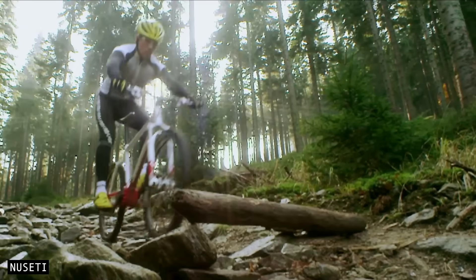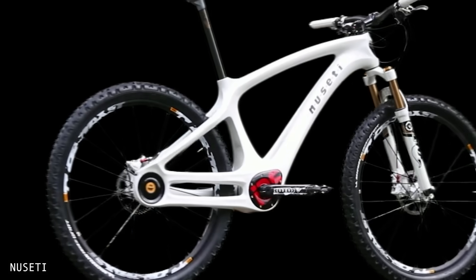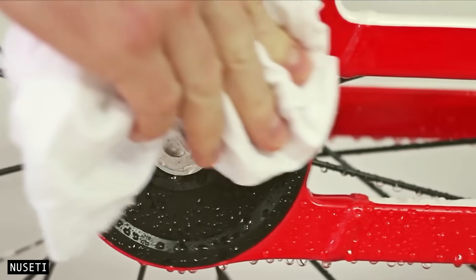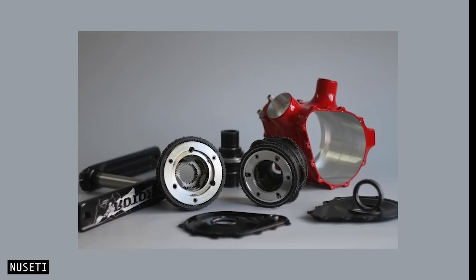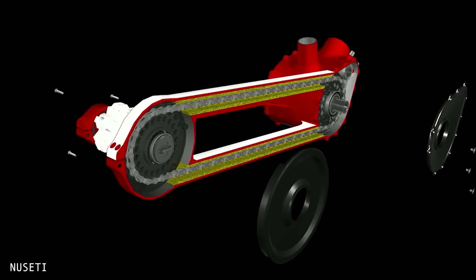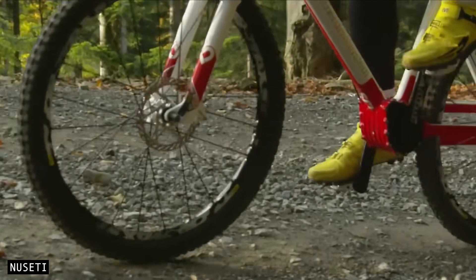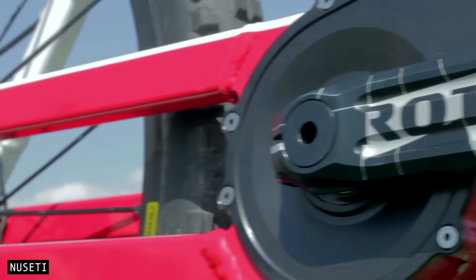Stepping away from traditional chains, we have a drivetrain entirely housed within the frame. Nuzetti has spent over a decade developing its inner drive system, a fully enclosed drivetrain designed for minimal maintenance, easy cleaning and outstanding durability. At its core is a proprietary 16-speed planetary gearbox located at the crankset, developed in collaboration with gearbox software specialists KISSsoft. It offers a wide 573% gear range, with evenly spaced steps for consistent pedalling performance. One of the standout features is the fully enclosed Gates Carbon Drive belt integrated inside the chainstay.